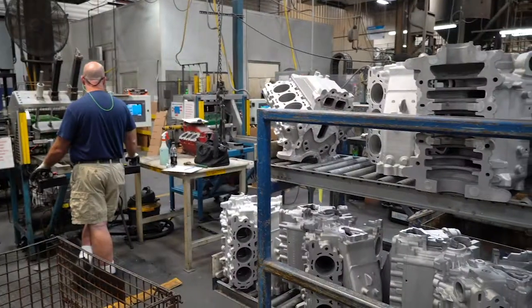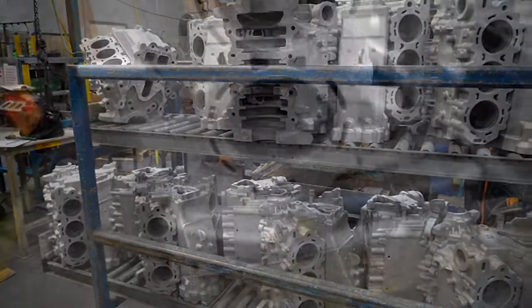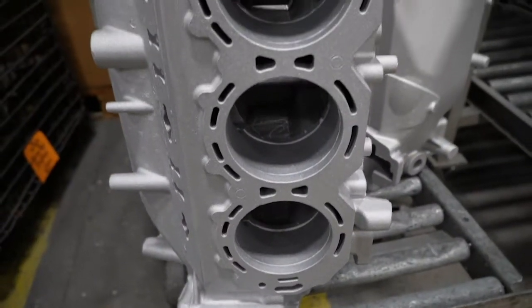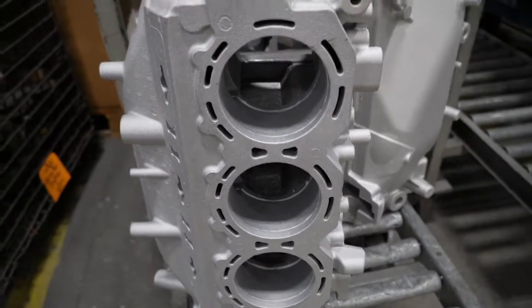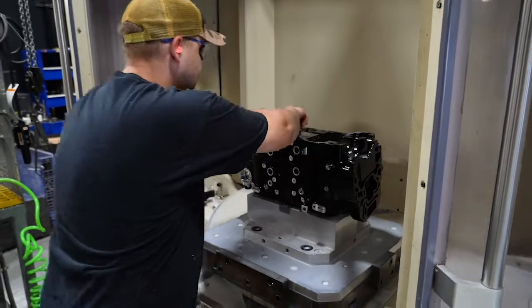I am an industrial engineer here at BRP and my job focus is on improvements here in the facility, from the infrastructure all the way to the processes and even the equipment. I take on various projects. Efficiency is number one priority here when you're trying to get volumes out the door.